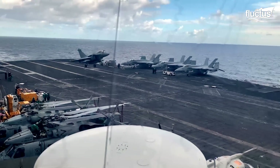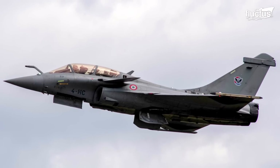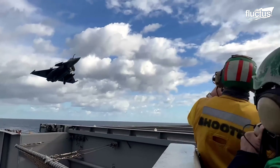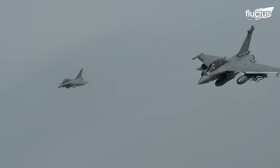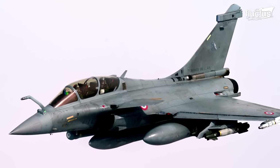In addition to the similar delta wing design, Rafale has many of the same advancements as the Gripen, including fly-by-wire controls, a digital cockpit, as well as advanced sensors, avionics, and weapon systems.